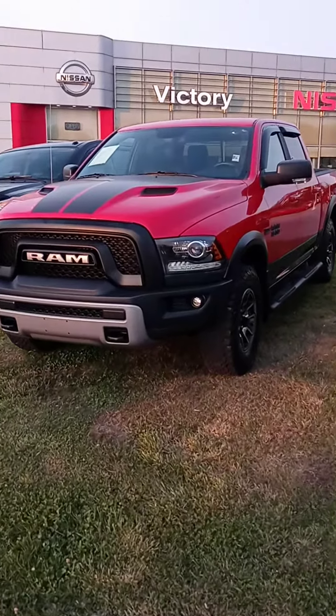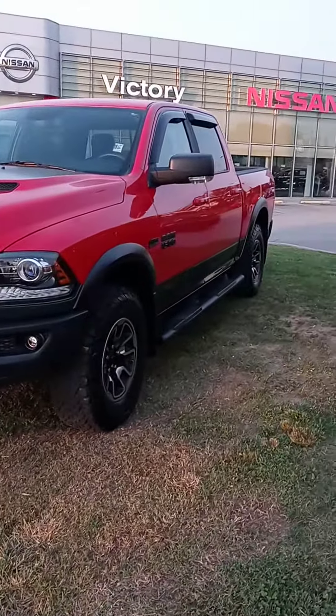Donnie, how's it going? John here, Victory Nissan, and here is that Ram Rebel that you saw online.